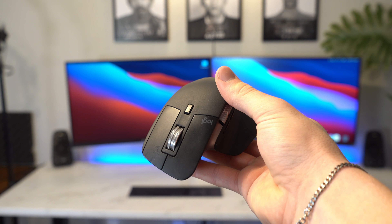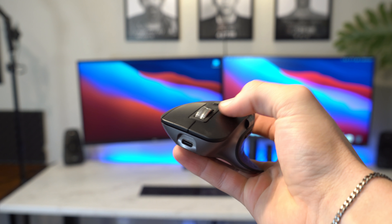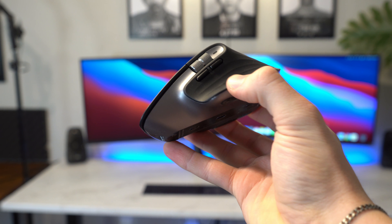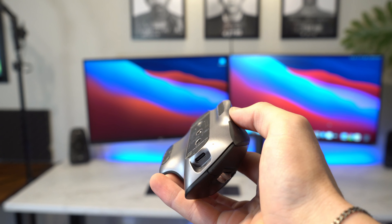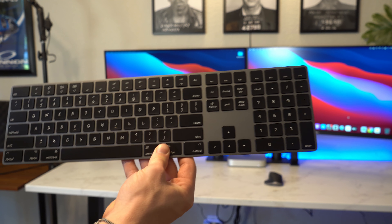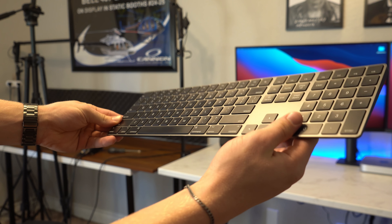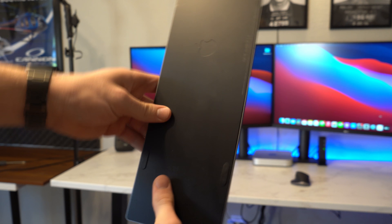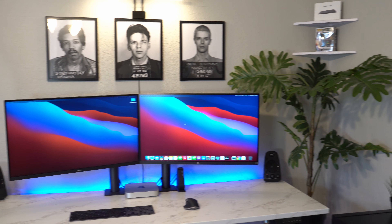Moving on to peripherals, I have the Logitech MX Master 3. I'm going to make an updated video on it as I've encountered some things I don't like, but overall it is hands down the best mouse I've used so far. Then the keyboard is the same one I've been using from the beginning — Apple's Magic Keyboard with a numeric keypad, which is absolutely amazing and clearly stands the test of time. I've even spilled soda in it, and after flipping it over and letting it dry it still works good as new.